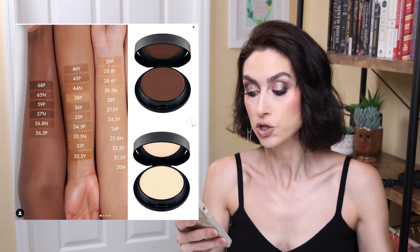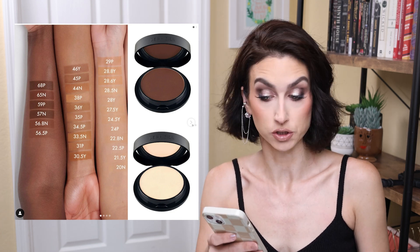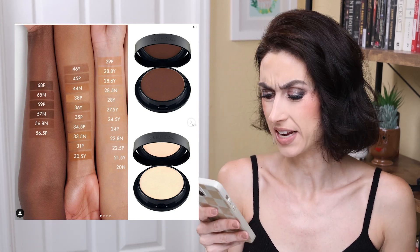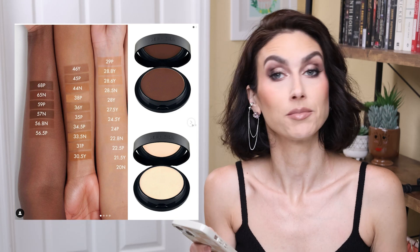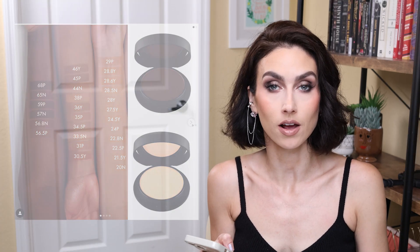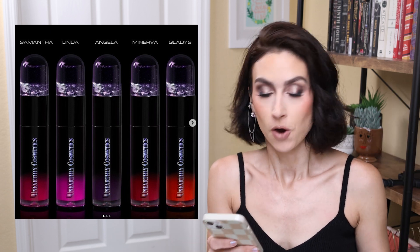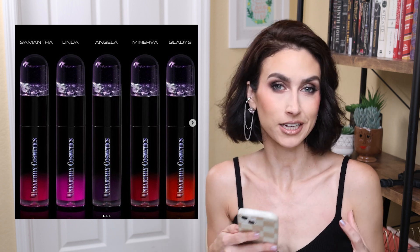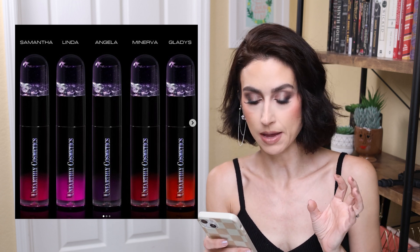I know a lot of people love their Best Skin Ever line — the concealer as well as the foundation — and I've heard great things about it. So now they're coming out with a powder foundation. It says 40 shades, but I'm seeing 28 shades in the image — maybe not all the shades are pictured. If all of these new Sephora Collection products are available, I will link them down below. I should have mentioned this in the Unearthly Cosmetics segment, but they are also releasing new satin liquid lipstick bundles — three bundles grouped by color story: pinks/reds/purples, grungy tones, and nudes — five liquid lipsticks for $60.